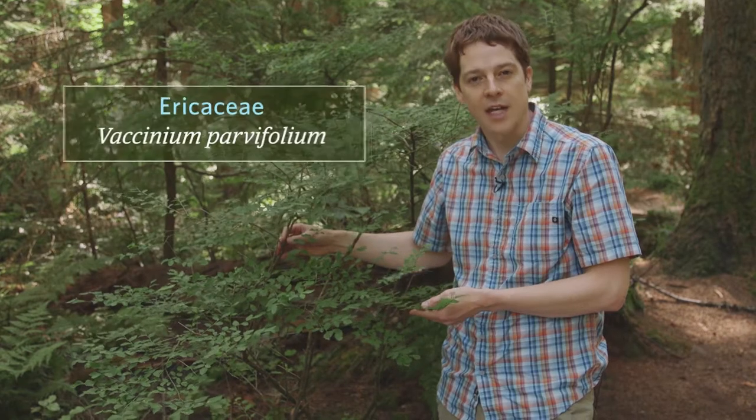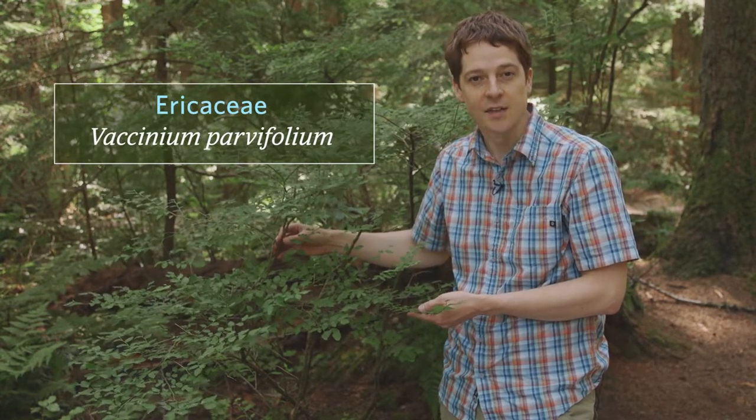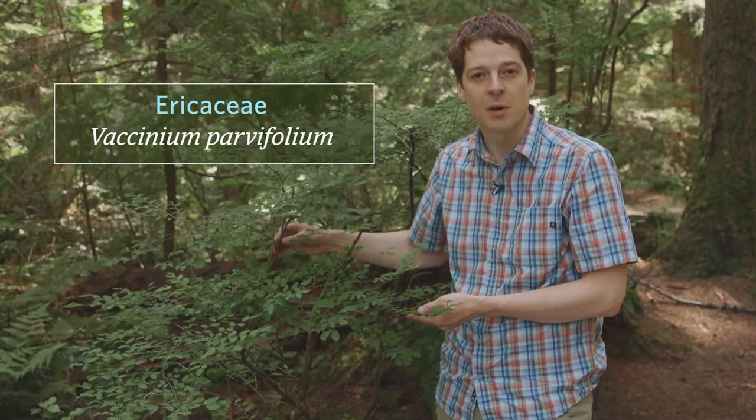The family is Ericaceae, which is the heath or heather family, and the scientific name is Vaccinium parvifolium.